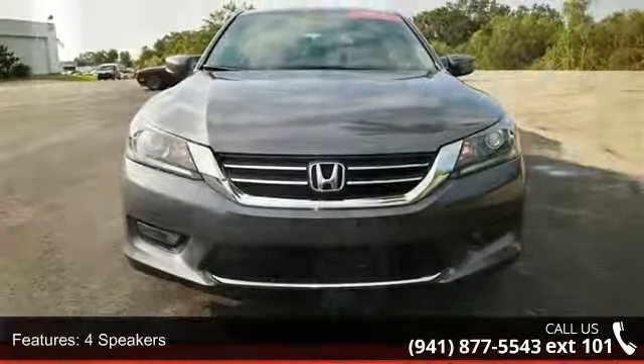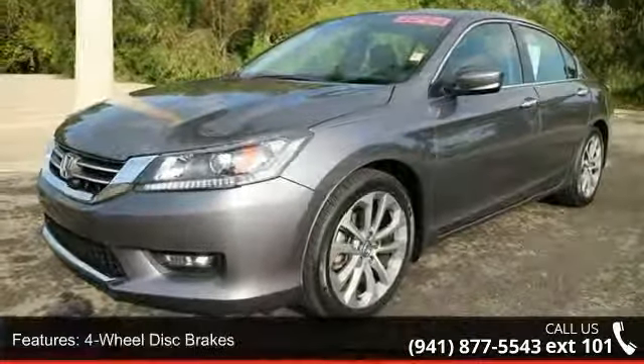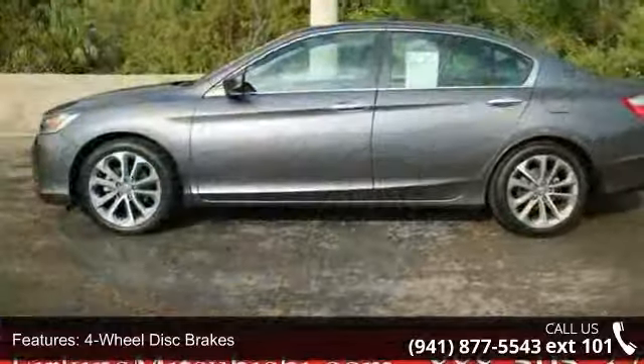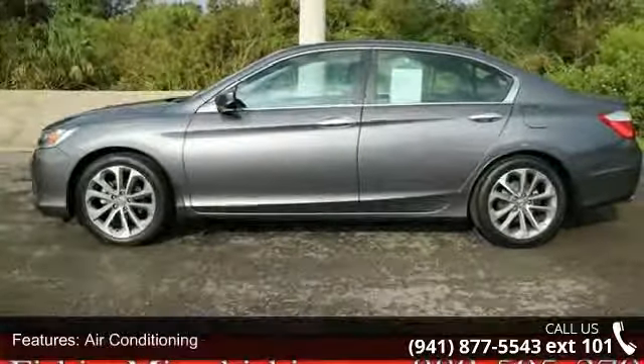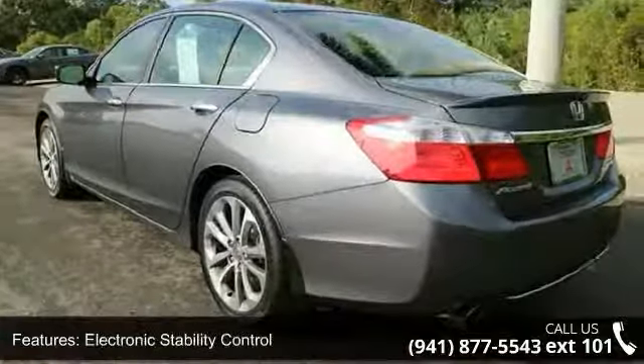Enjoy these notable features: 4 speakers, 4 wheel disc brakes, air conditioning, electronic stability control, front bucket seats, front center armrest, spoiler, tachometer, ABS brakes, and alloy wheels.